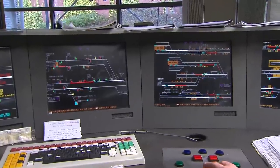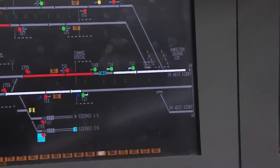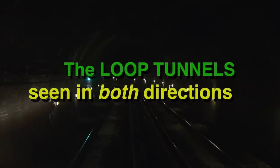The computer screen shows the layout of the western approach to Hamilton Square, which was considerably altered as part of the Loop Tunnel project in the 1970s to allow a more intense service. There is no AWS here; the signal is working off a trip-cock system, similar to that on the London Underground.